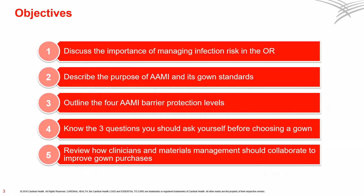After this presentation, you should be better prepared to discuss the importance of managing infection risk in the OR and how your surgical gown selection can play a vital role, describe the purpose of AIME and its gown standards, outline the four levels of AIME barrier protection, know the three questions you should ask yourself every time you select a gown for a given procedure, and review how clinicians and materials management should collaborate to improve gown purchases, enhancing safety and controlling costs at the same time.